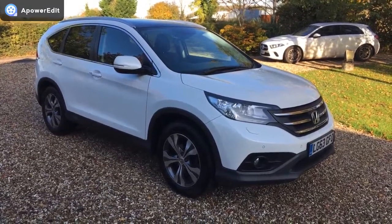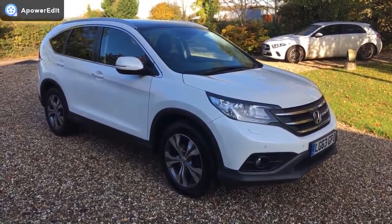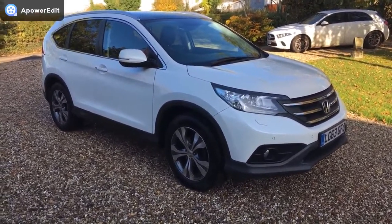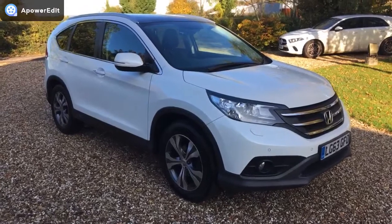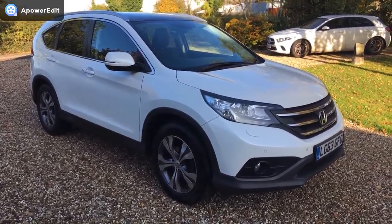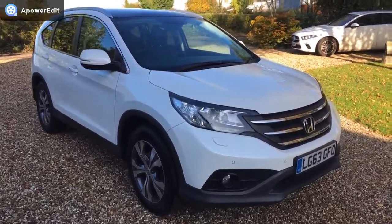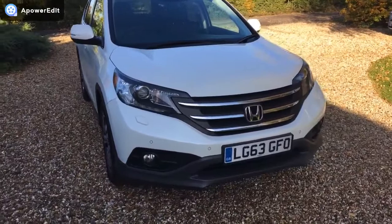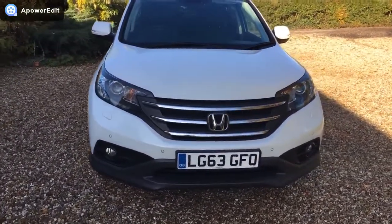This is a walk-around video for a Honda CR-V 2-litre EX automatic, finished in white with a full black leather interior. We're filming in the shade because the bright sunshine glares terribly, so hopefully this is the best way to pick up on anything that might be wrong with the car. Not that there's a great deal to find, because the car is in an absolutely beautiful condition.